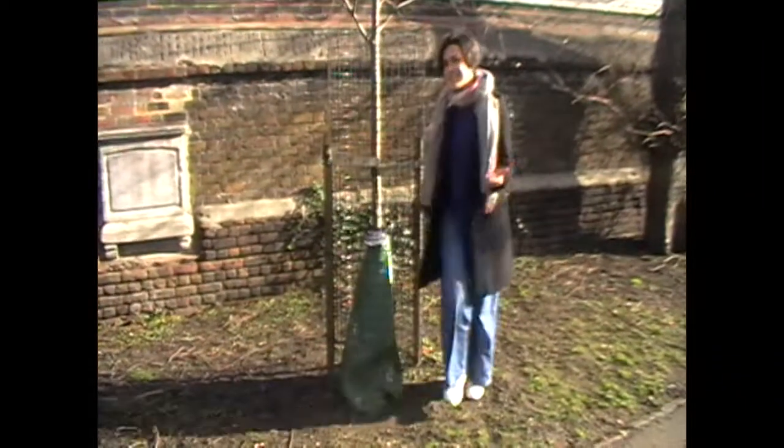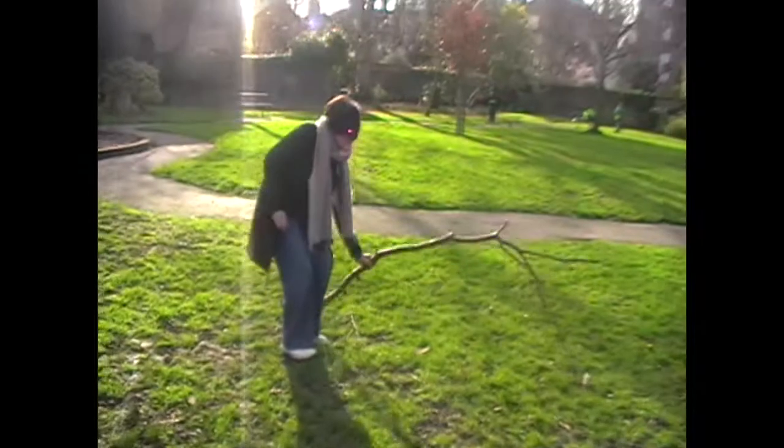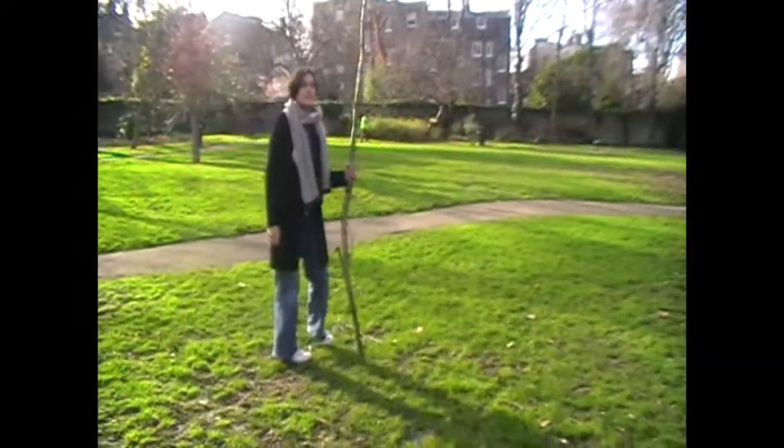This is a bad example of a hiding spot because it's see-through. You can see me, so that wouldn't work. If you don't understand that, we can go into some more depth — the fact that there are holes. Another bad example of a hiding place is a twig, because it's too thin.